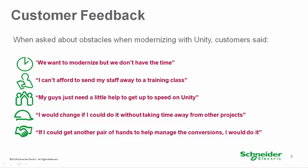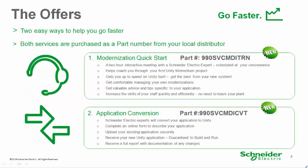In general, customers today do not have the manpower to undertake modernization projects. All resources are focused on managing their core businesses. Here are the two service offers.